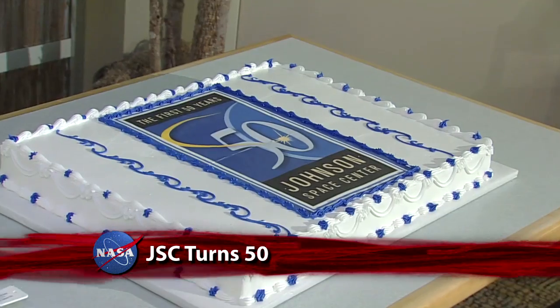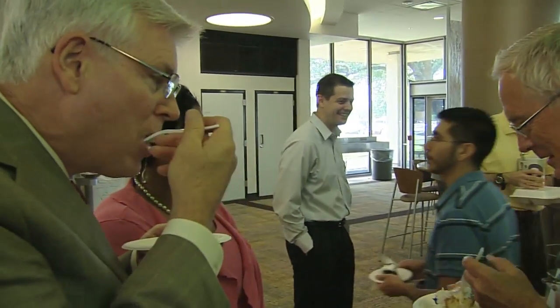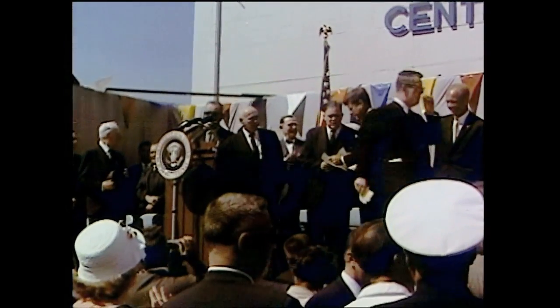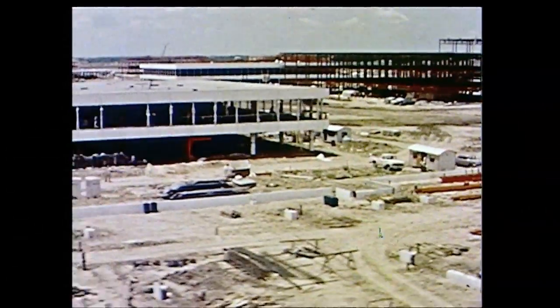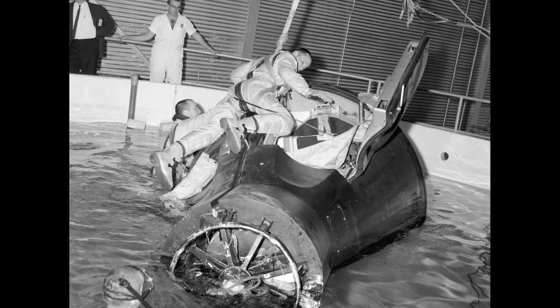NASA's Lyndon B. Johnson Space Center in Houston marked 50 years of expanding the frontier of human exploration. The center celebrated with a special cake cutting for employees by JSC Director Mike Coates. It was on September 19, 1961, that NASA announced its new Manned Spacecraft Center would be located in Houston, Texas. In the middle of the Mercury program, Houston welcomed the original seven astronauts in 1962. By 1963, construction of the new 1,000-acre space center was well underway on land donated by Rice University. The first space flight partially controlled from Mission Control Houston was Gemini 4 in 1965.